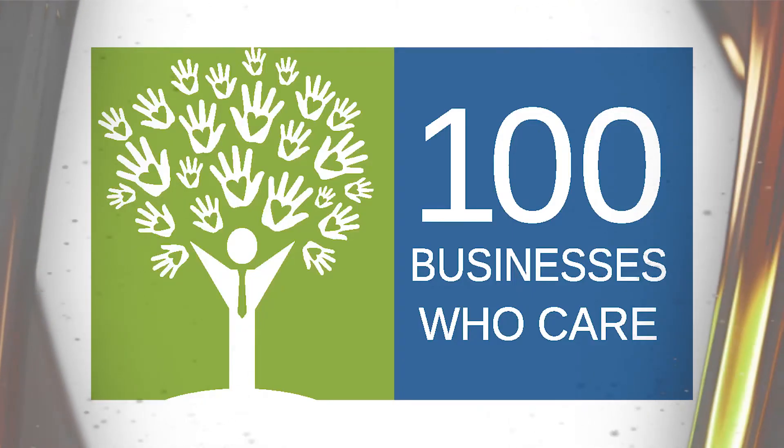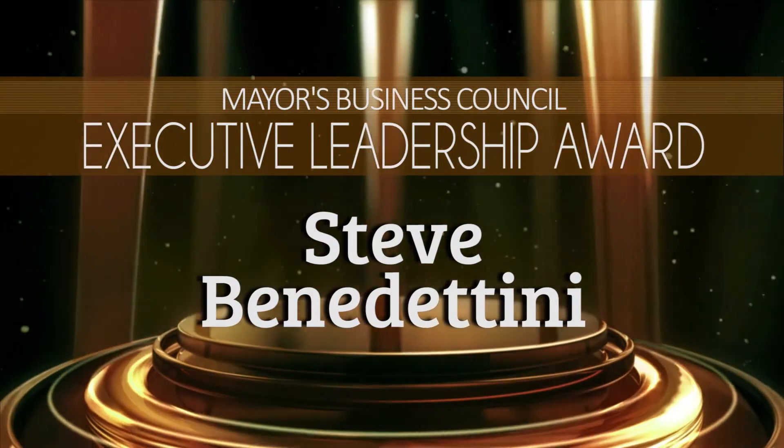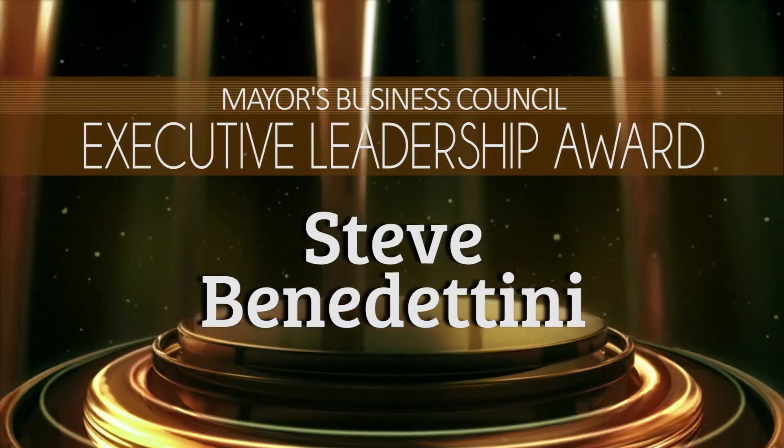Once they got that up and running, they thought they could use that model to create something businesses could get behind. It's taken shape in a group called 100 Businesses Who Care. Businesses agree to get together twice a year and make a contribution of $500 to whatever charity is selected at the meeting. The theory is 100 businesses times $500 equals a $50,000 donation made to a charity in a one-hour meeting — short, simple, not a huge time commitment, but very impactful. Congratulations to Steve Benedettini, the 2016 Executive Leadership Award winner.